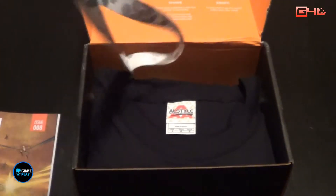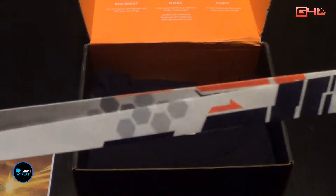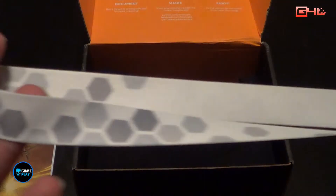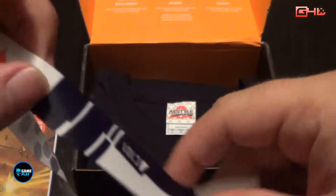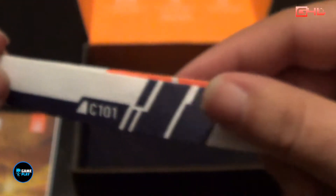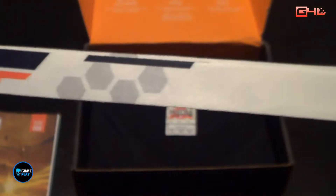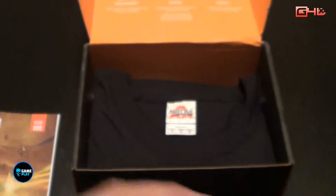Now let's grab this one first — we have a Titanfall lanyard. It's actually got the same design as the Titanfall controller that came out for the Xbox One, the C101. It's the same colours and everything; you put your keys or a card or whatever on the end.